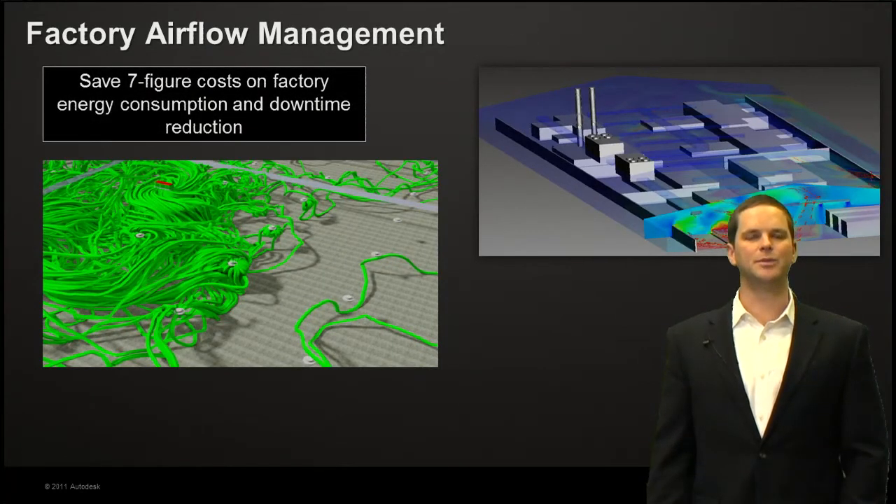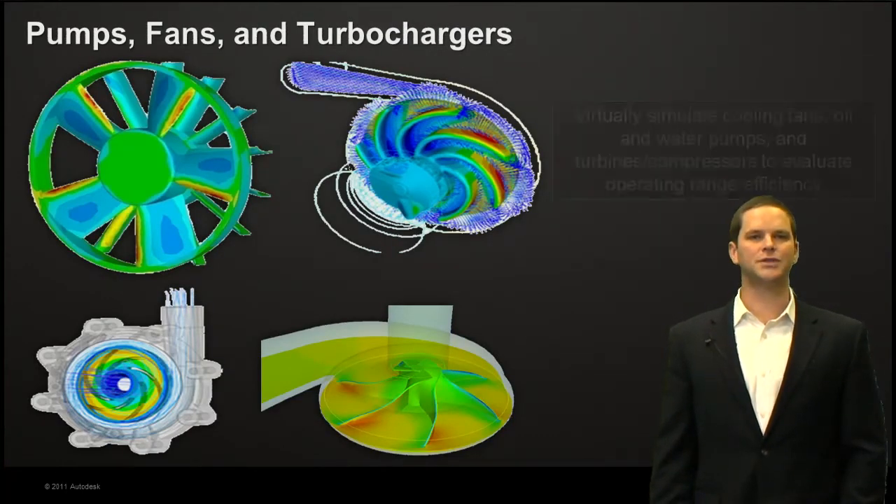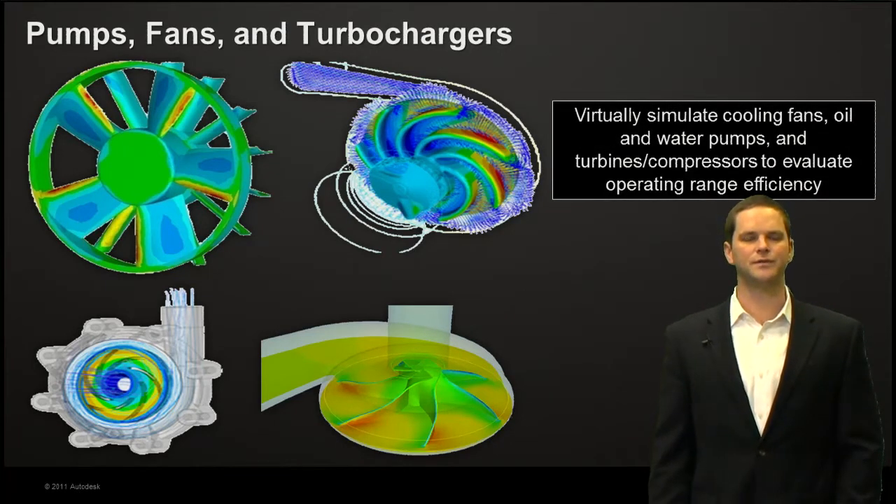We have an entire Simulation TV episode on factory airflow management, but it boils down to a seven-figure cost savings opportunity — both for factory energy consumption and downtime reduction — by leveraging simulation to minimize energy consumption and thermal stratification in the plant to maximize productivity and minimize downtime. The last application is pumps, fans, and turbochargers: very expensive equipment to build and test, but you can virtually prototype cooling fans, oil and water pumps, turbines, and compressors to understand best efficiency points and operating range efficiencies.